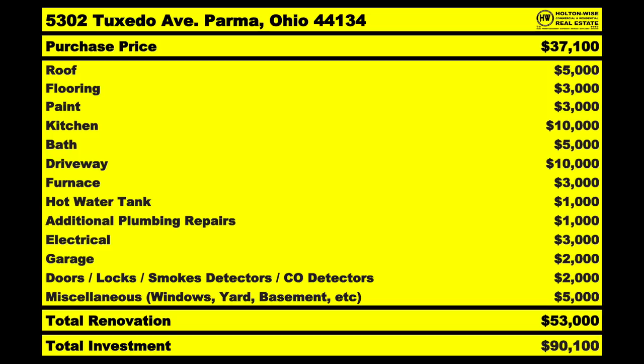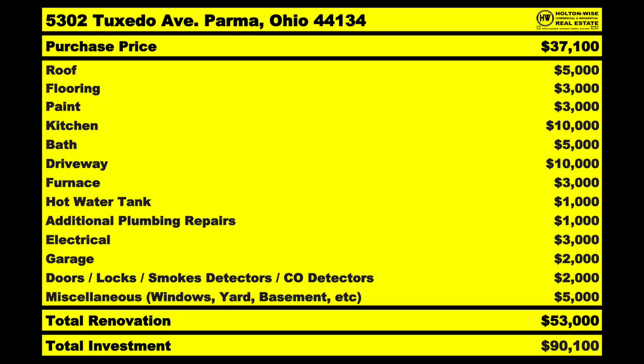Electrical — $3,000. Garage — $2,000. And another $2,000 for doors, locks, smoke detectors, and carbon monoxide detectors. You have to install smoke and CO detectors for rental properties — safety, fair housing law, landlord-tenant compliance. You've got to change all the locks. All the exterior and interior doors are jacked up, so you're probably going to have to replace all of those and all the hardware.